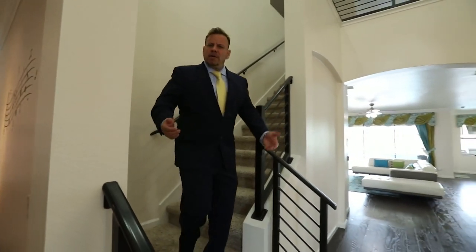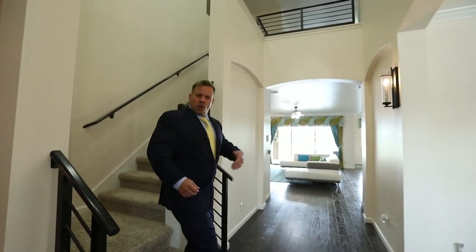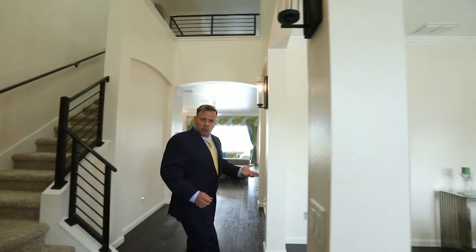Imagine living in this home where you have the best of both worlds. You have your own private pool, your lake view, and your own space to dock your own private boat. This is beautiful. What are you waiting for? Give me a call.